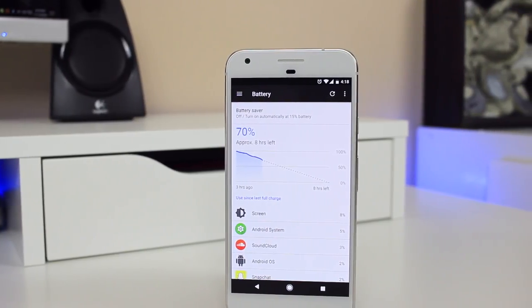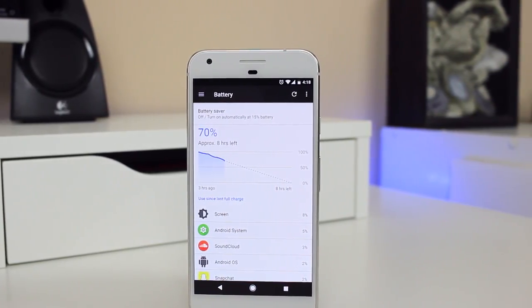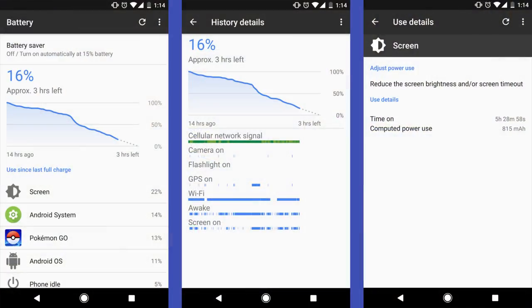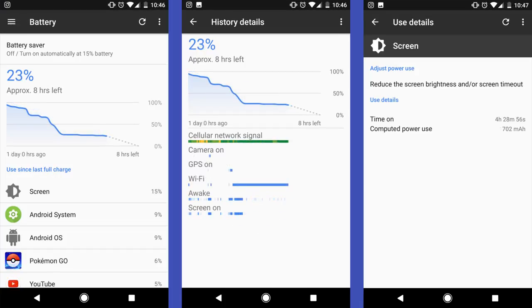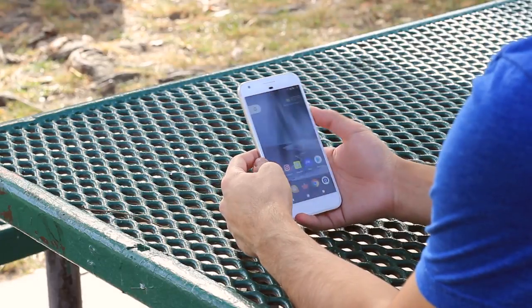Now for battery life — my mileage will vary from yours, but I've been able to make it through a day pretty easily with normal usage. That means getting upwards of 14 hours on a single charge with around five hours of screen-on time. I'm mainly messaging, browsing Reddit and Twitter, watching some YouTube, listening to an hour of podcasts, and playing some Pokémon Go. On heavy days I can kill it in about 10 hours, and on lighter days I can make it into a second day. Overall I'm very happy with the battery life on the Pixel XL.